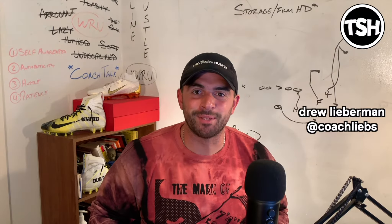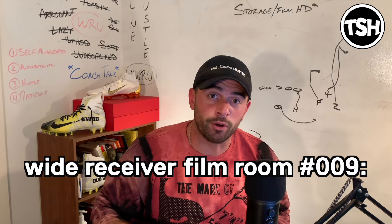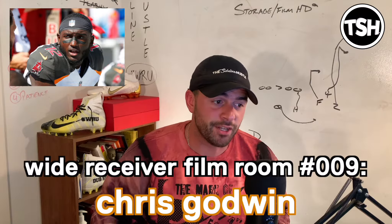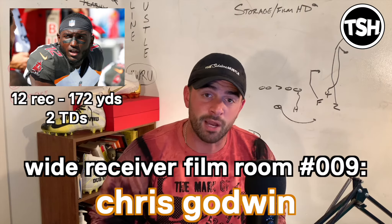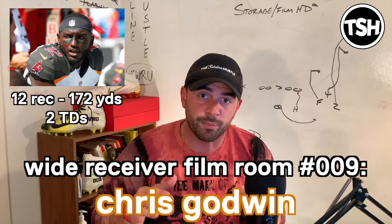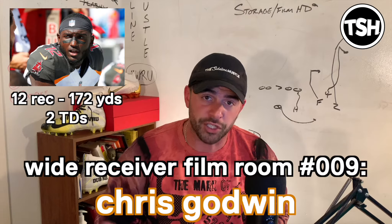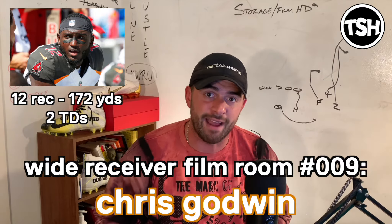What up, what up? This is Coach Leibs and welcome to Wide Receiver Film Room Episode 9. This episode is focusing on Tampa Bay Bucs wide receiver Chris Godwin. Chris just went off against the LA Rams last week, finishing with 12 catches, 172 yards, and 2 touchdowns in a big time upset win — 55-40 over the Rams. He ran great routes from the outside, really good routes in the slot, caught a bunch of screens and got more yards after the catch. Just a well-rounded game where he did a little bit of everything.